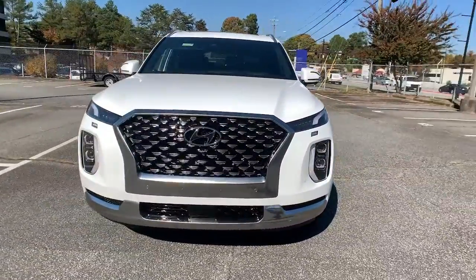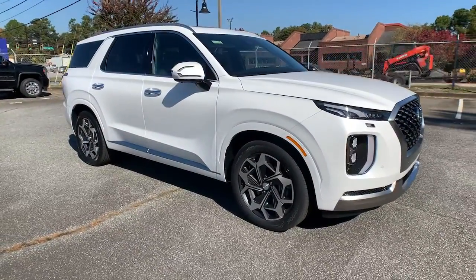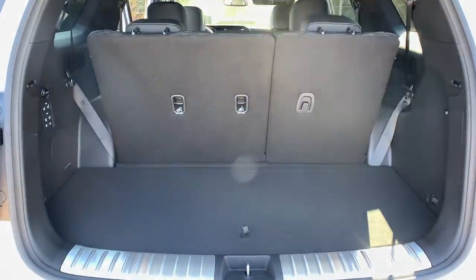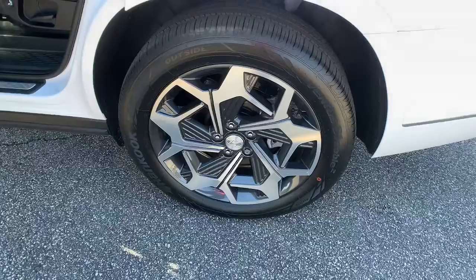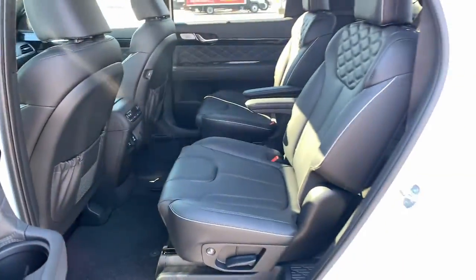This SUV delivers exceptional quality and capability. These are just some of the great options this vehicle comes with: sun/moonroof, navigation system, keyless entry, backup camera, power liftgate, premium sound system, power passenger seat, cooled front seats, heated rear seats.